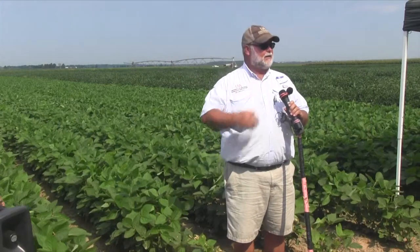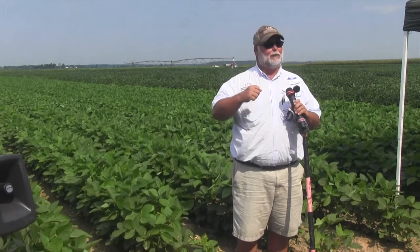Dectes stem borers are another one that a lot of people like to spray for, and I've tried and tried to make a pest out of that insect and I can't do it. They tunnel in the main stem — you break it open and it looks terrible — but I can't show any yield loss. My point is: try to make applications that are going to return your investment. When we spray an insecticide, we're trying to make money, not just kill bugs. It's about making money at the end of the year.